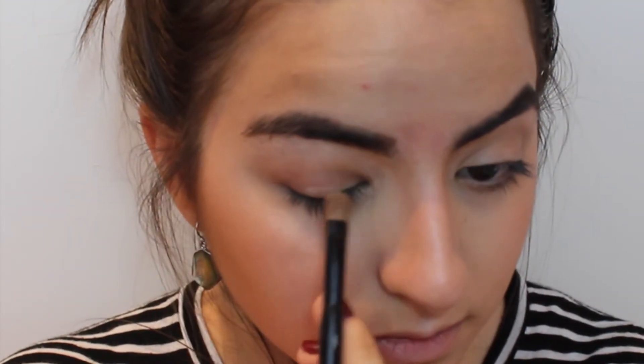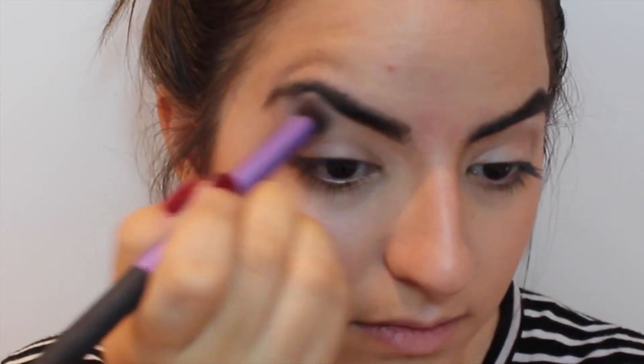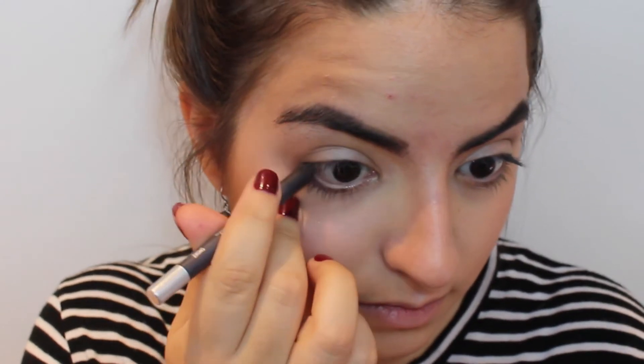Lastly, I'm coming in with Venus by Urban Decay and applying that all over my lid as well as on my brow bone to highlight. I'll be blending that out really well so there are no harsh lines. Then going in with a brown liner and just lining my bottom waterline.